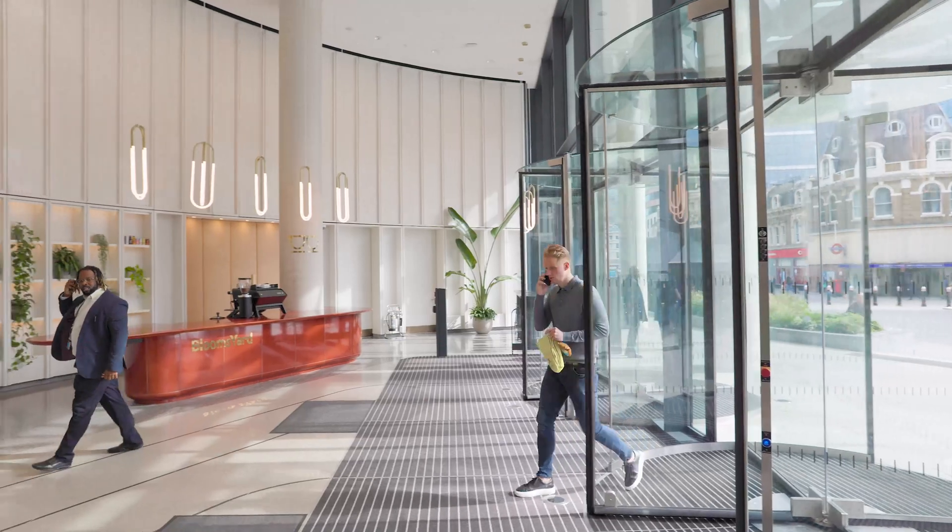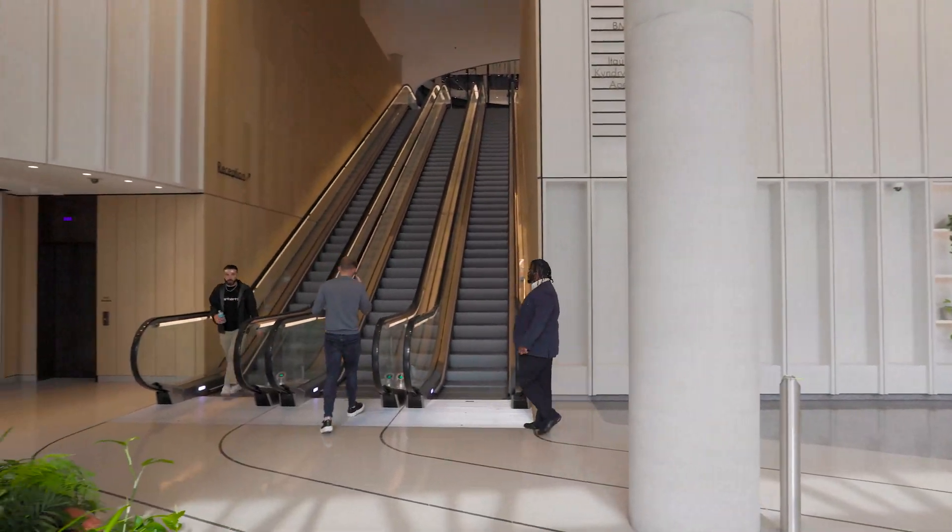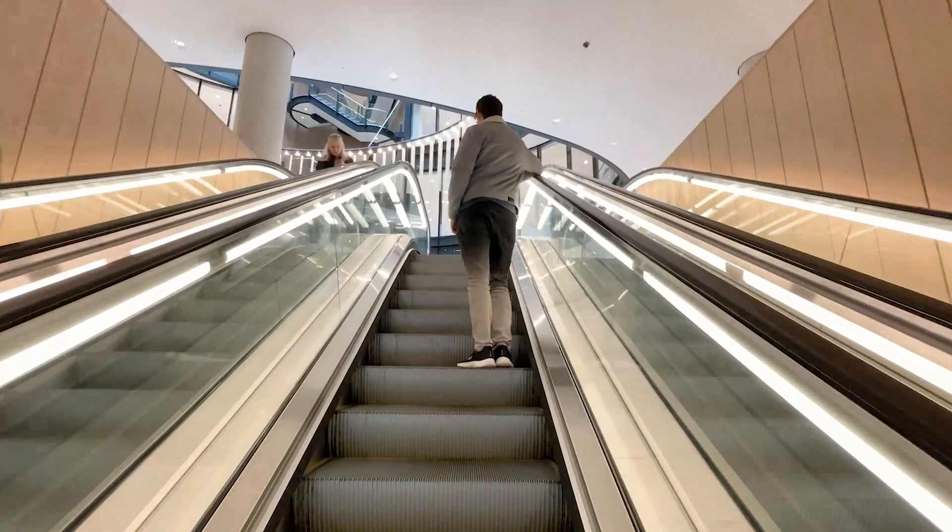Adding so much additional floor area meant that the vertical circulation would need to be overhauled — more lifts, more stairs, more risers.